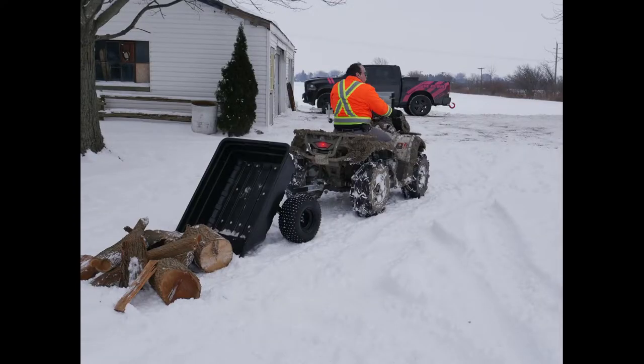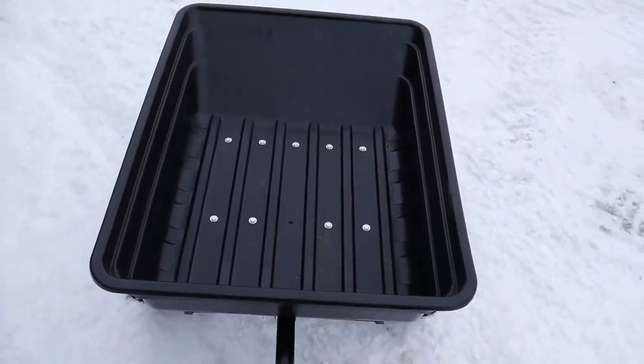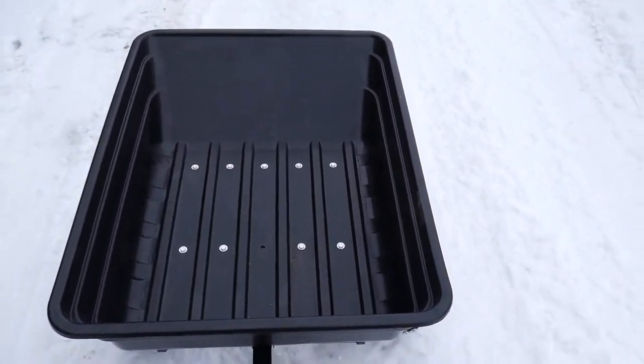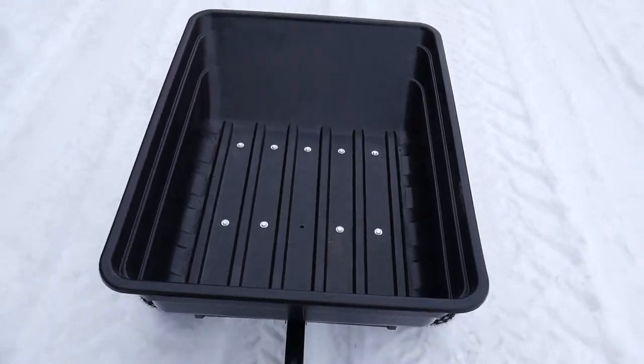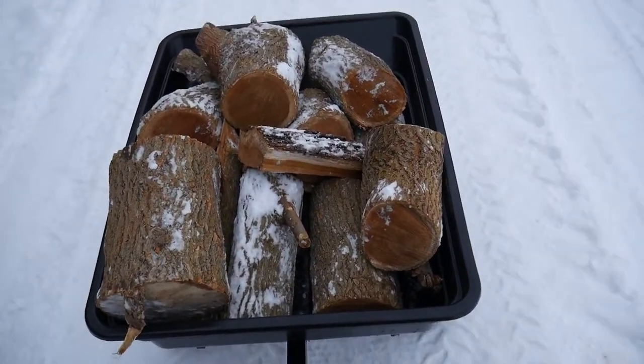The Precision XBT trailer always provides a secure load behind your ATV, UTV, or lawn tractor. Work smart, not hard with the XBT ATV trailer by Precision. Made for life in Canada.